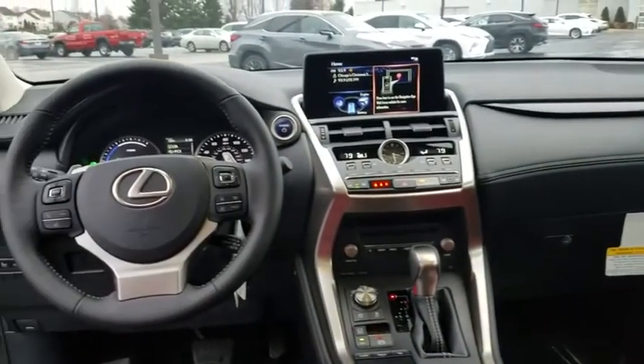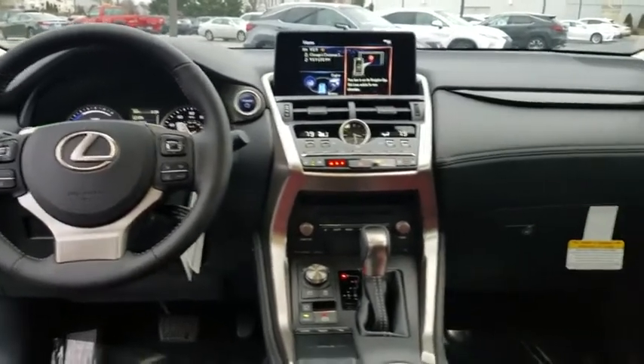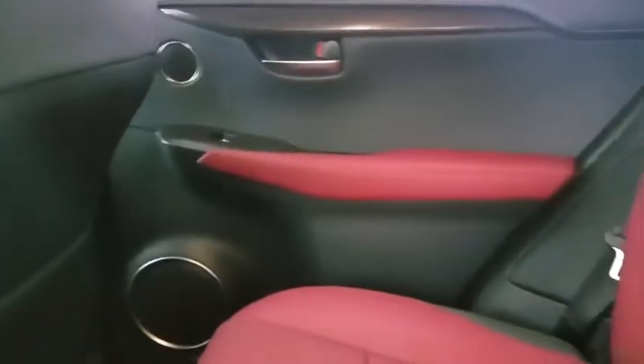Bluetooth, leather-wrapped steering wheel, power steering, adjustable steering wheel, cruise control, floor mats, aluminum wheels, keyless start, and four-wheel disc brakes.